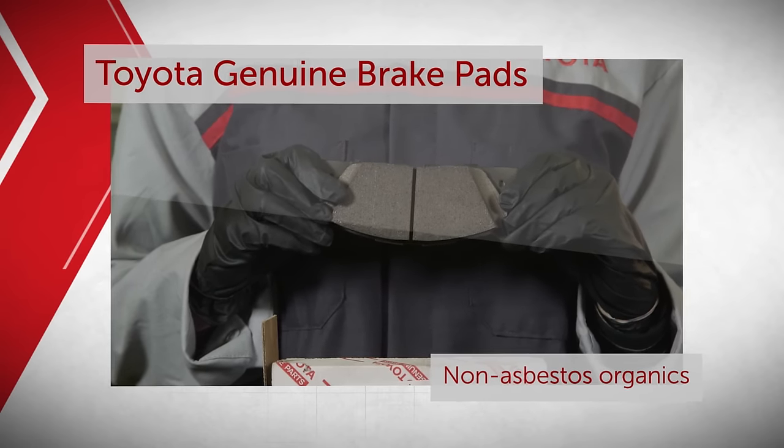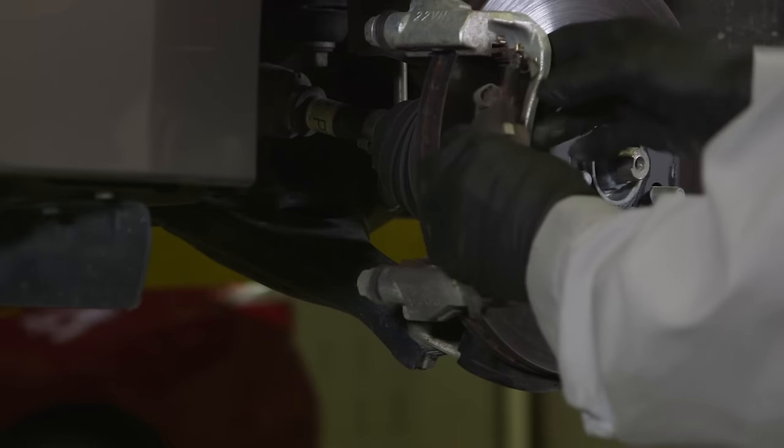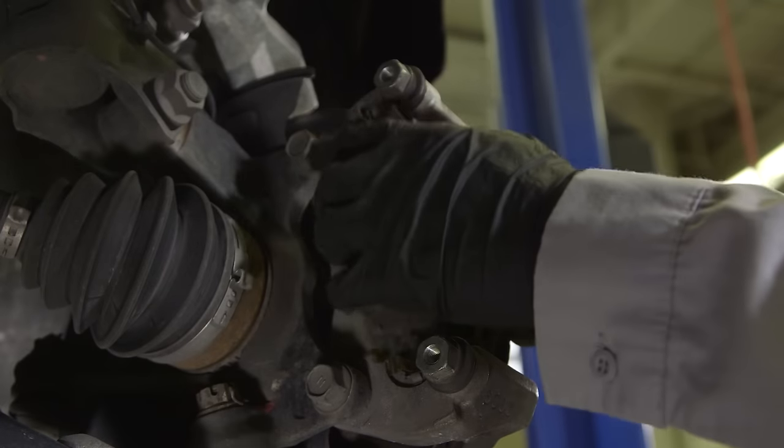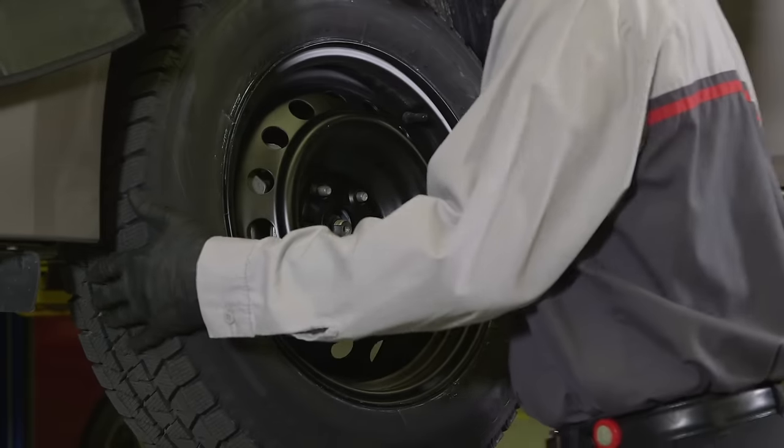Toyota Genuine Brake Pads have been custom designed and engineered for a perfect fit in your Toyota. This ensures the brake pads deliver optimal brake performance and reduced brake noise throughout the life of the components.